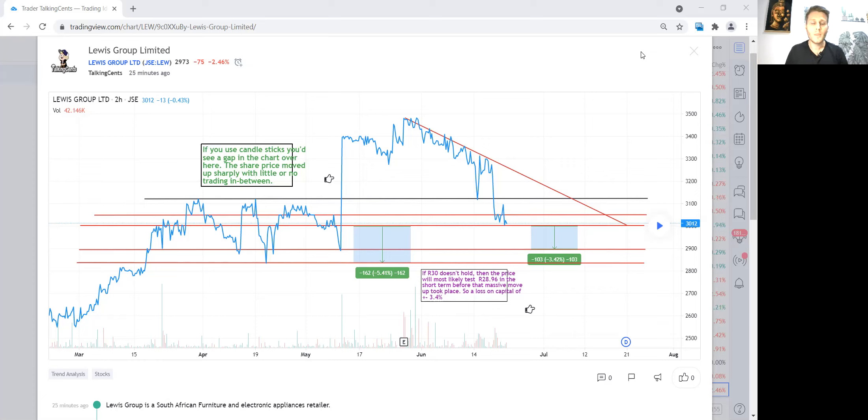Lewis Group is currently cum dividend. They announced, I think on the 27th of May, that they will be paying R1.95 for every share you own in the company. That gives us an opportunity, and it also adds hype — potentially people will buy the share for one reason: to get dividends.